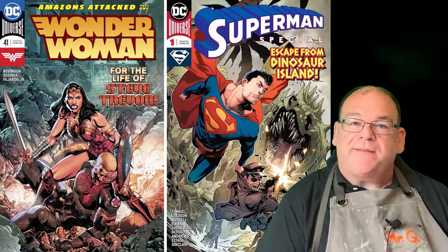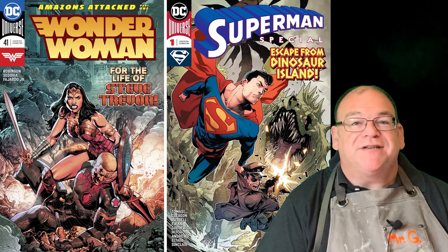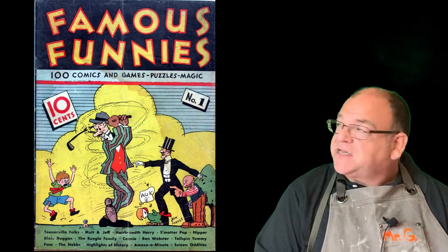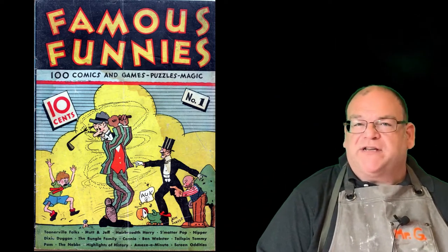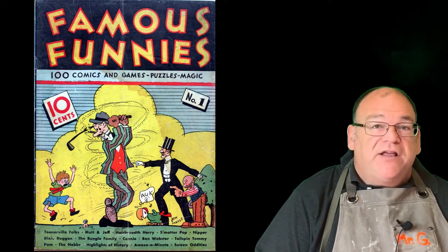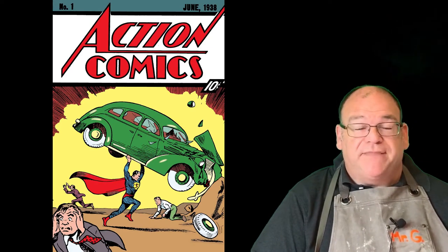Today we're going to explore comic book covers. Comic book covers are an amazing illustration style that started around 1933 with Famous Funnies, the first American comic book that looks like what we would recognize today. The first action hero cover was Action Comics in 1938, featuring Superman.